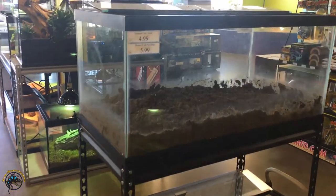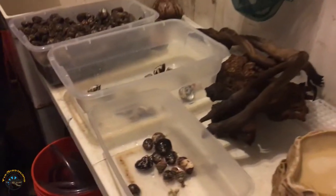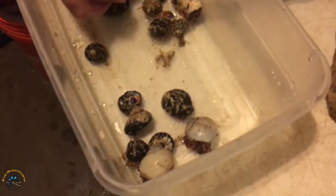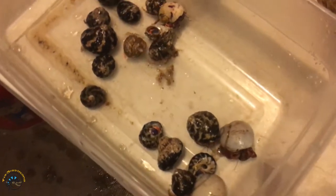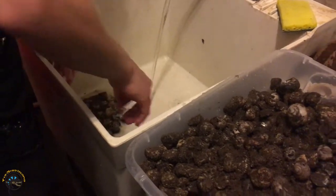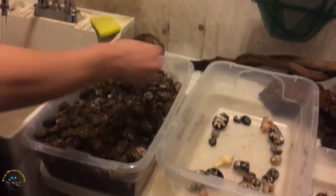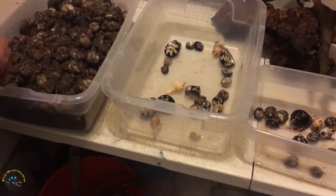Here is the empty tank. She took all the decorations out and she took all the hermit crabs out. Oh, here they are. Wow, oh my God, there are so many shells — like hundreds of shells. That's why I am going to be getting rid of all of them.